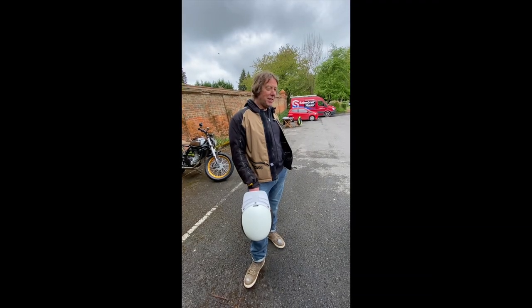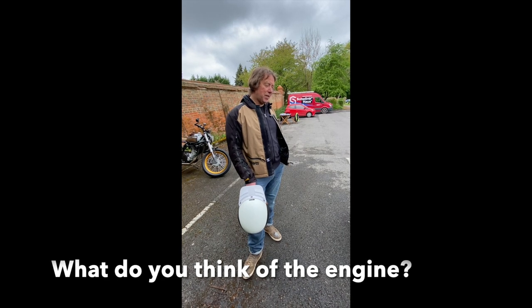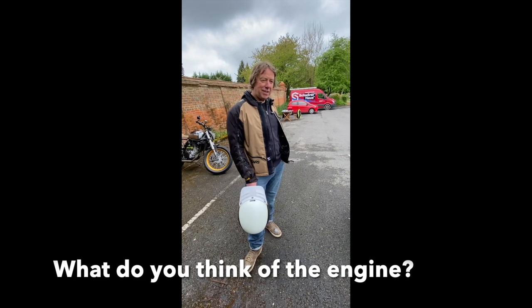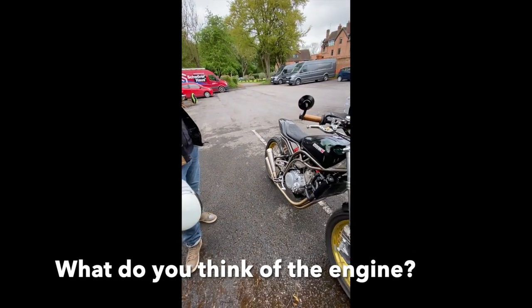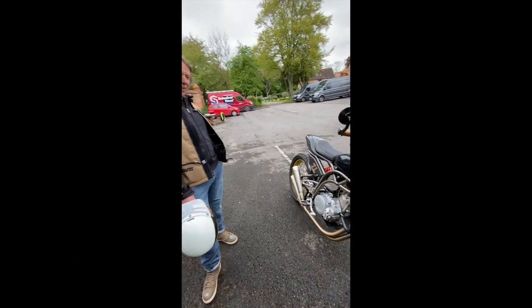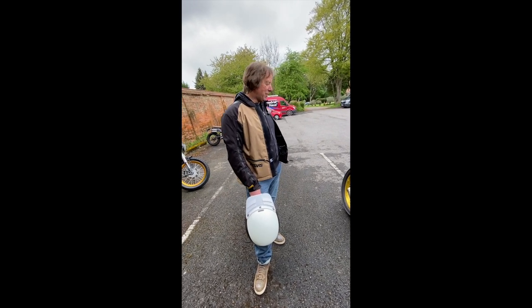The torque is the best bit. It's one of those bikes — you come to a hill or anything, just open it up and it will go. It's nice. It's a single, so it's good fun. It's got some characteristics to the engine, for sure, but you quickly get used to it.